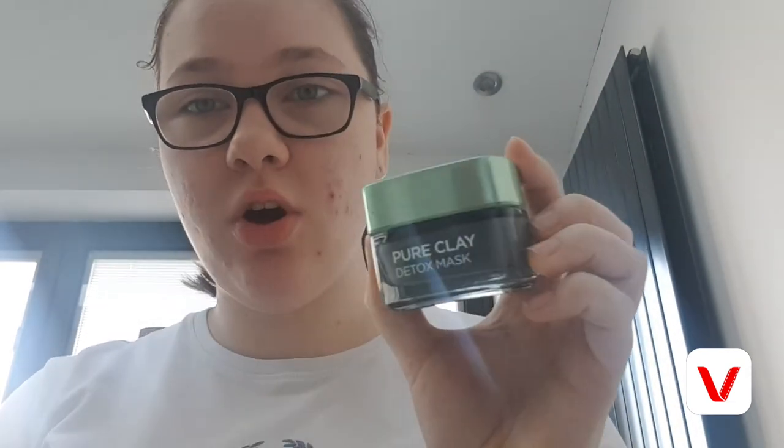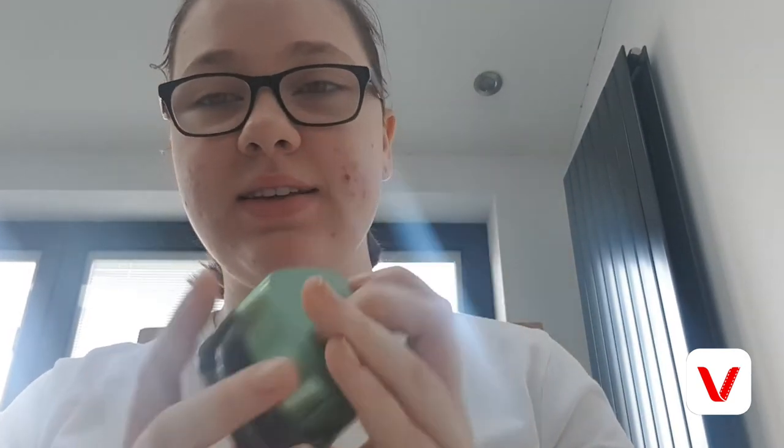Last but not least, when I want to treat my skin or do a face mask, I use the Pure Clay Detox Mask by L'Oreal. It's very good because it helps to get rid of your pores. There's a new range that has come out now — I actually got one for Christmas — so I definitely recommend that face mask.